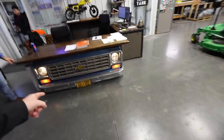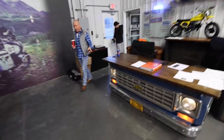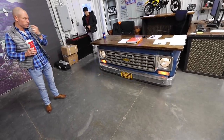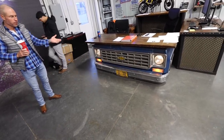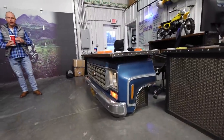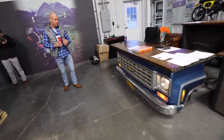This is not the exact truck. I had a guy find one for me in a junkyard. The first truck I ever owned was a 79 Chevy Blue — that's the color of all of our company trucks. And so I found a guy to build me a desk out of the front end of a 79 Chevy.